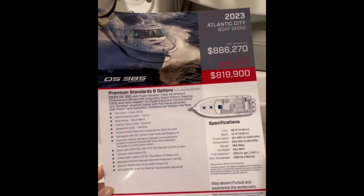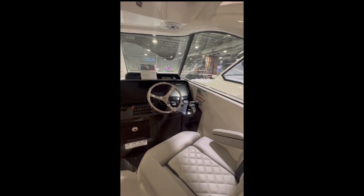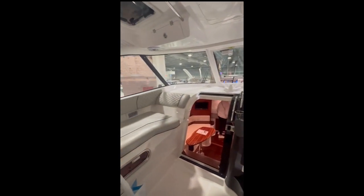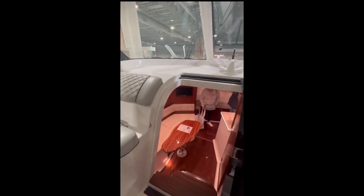Next up we have the Pursuit Offshore 385. It had really nice seating in the helm area with plenty of room for everyone. Also had a really well laid out cabin area with plenty of space to sleep and with a nice table. Everything you could need.